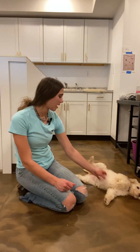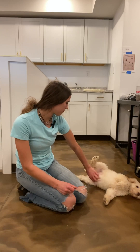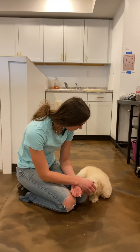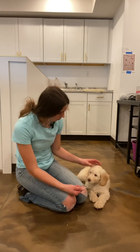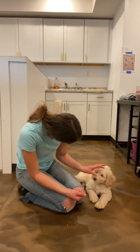We always like to end on lots of positive praise — some belly scratches if they want it. Good girl. She does love her treats, so I'll just give her a free treat. Good girl, Bella.